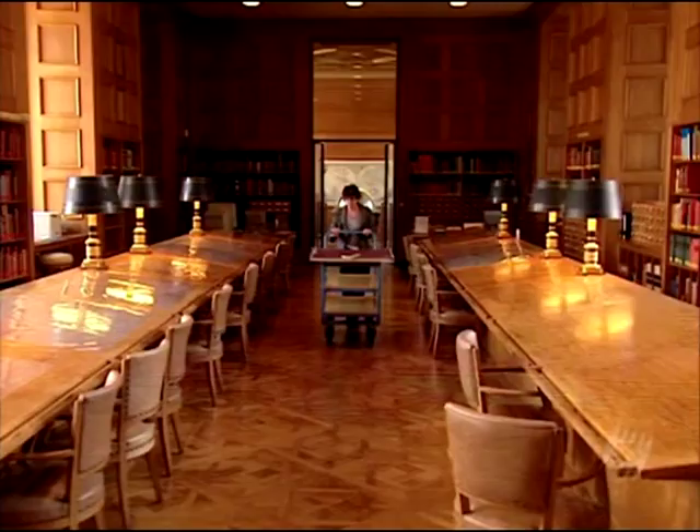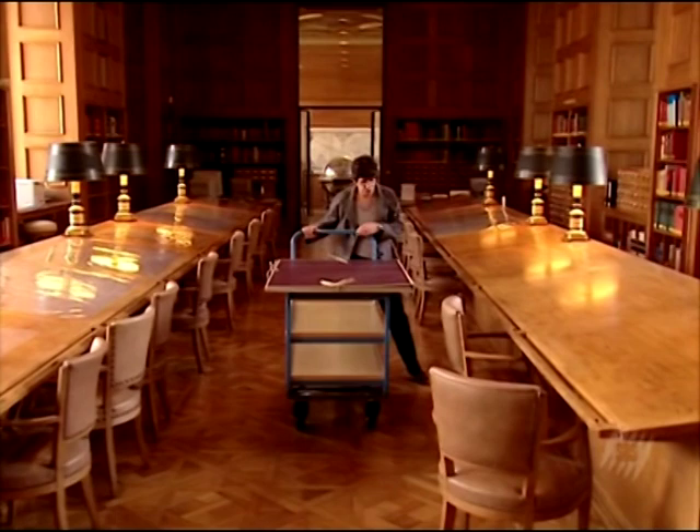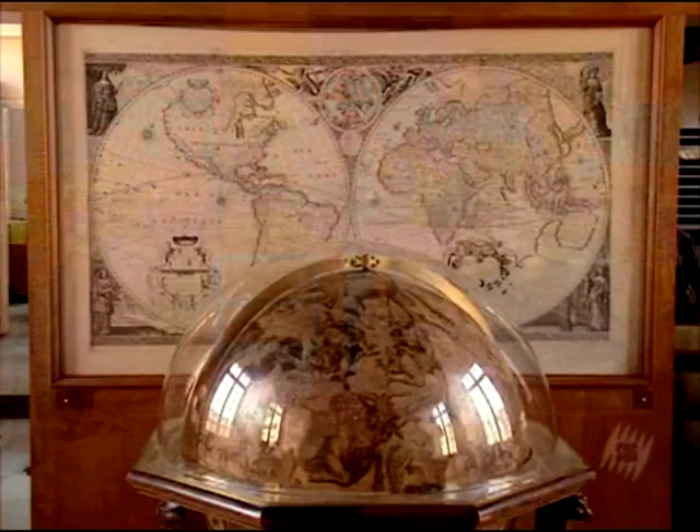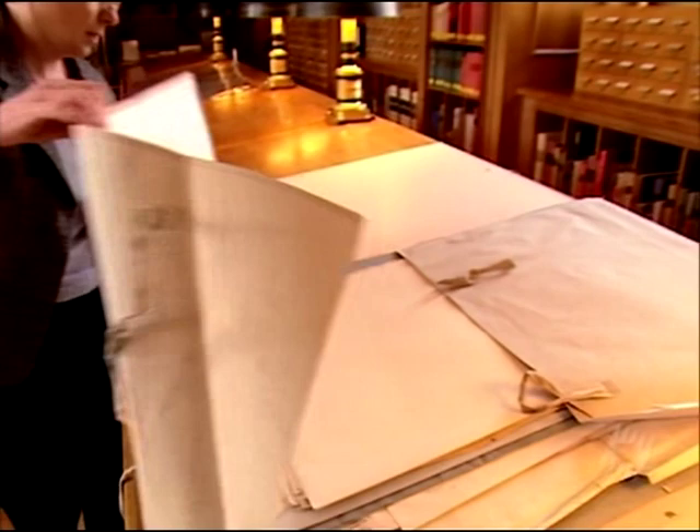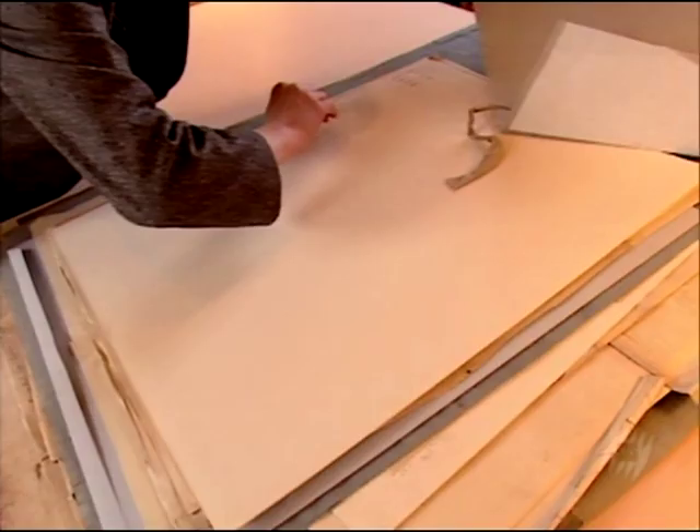Armed with his discoveries, Franklin set about plotting a precise chart of this river under the sea. And it was in Paris in 1785 that the very first representation of the Gulf Stream was finally published. A prized duplicate has been carefully preserved in Paris in the Department of Charts and Plans in the National Library of France.